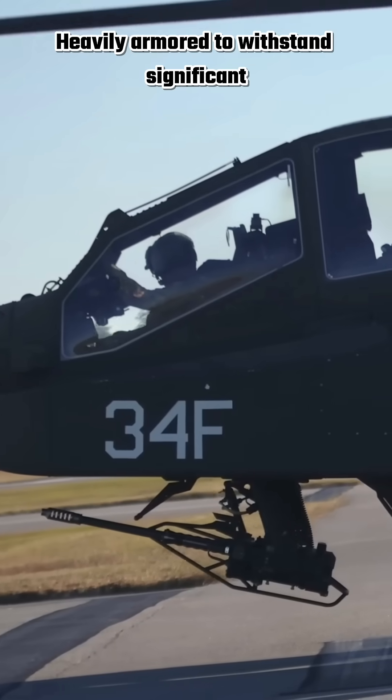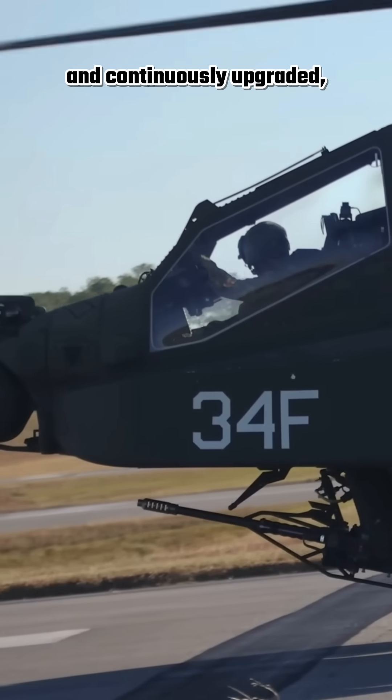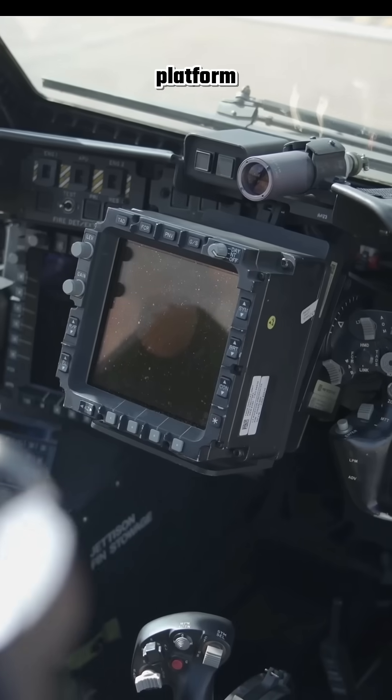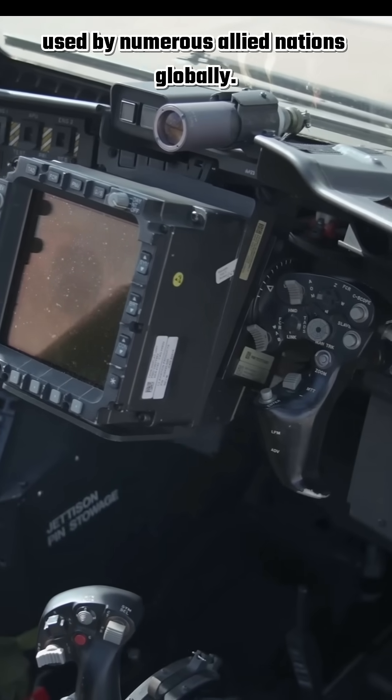Heavily armoured to withstand significant battle damage and continuously upgraded, the Apache remains a dominant, lethal platform used by numerous allied nations globally.